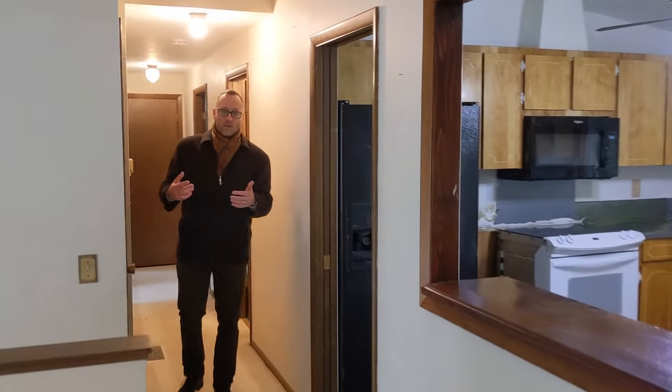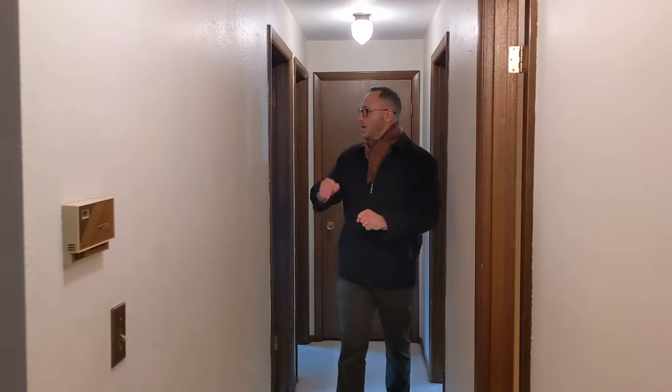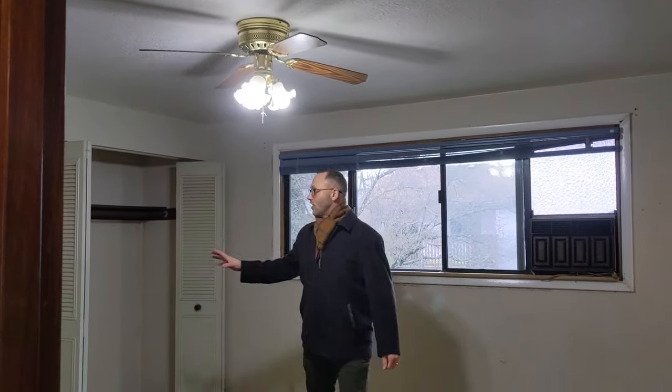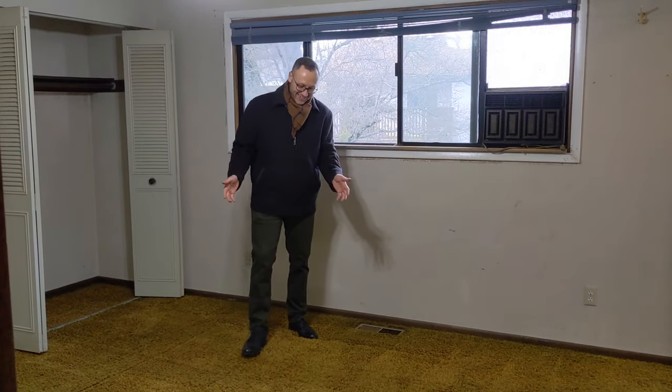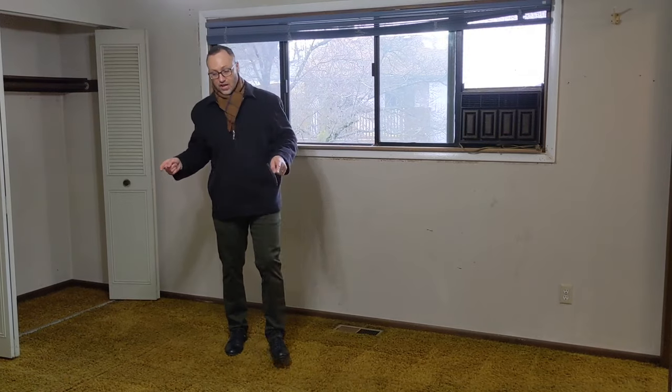Down the hall we've got the common full bathroom, two secondary bedrooms, and then the primary bedroom that has lots of closet space and a full bathroom with shower. You've got to love the 70s shag carpet — if you've been looking for some, you could hang on to this. It's pretty cool.